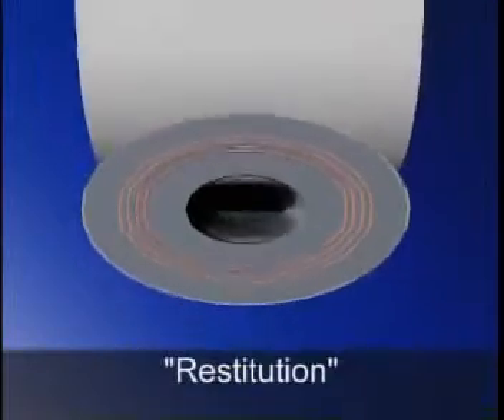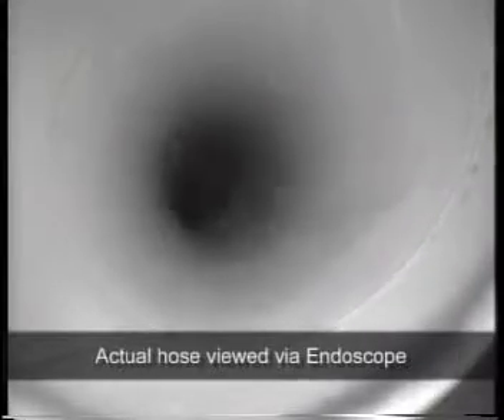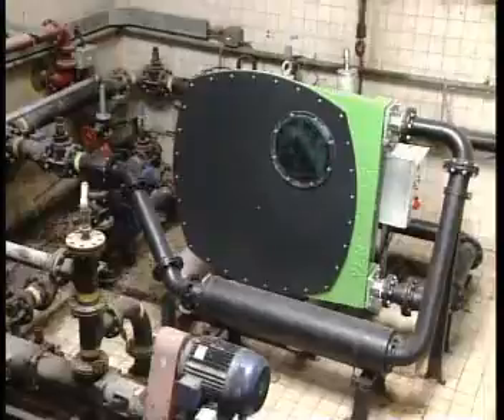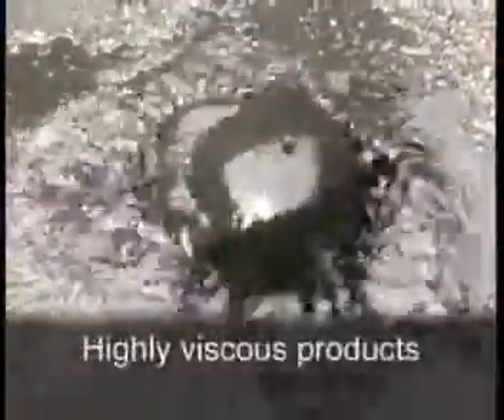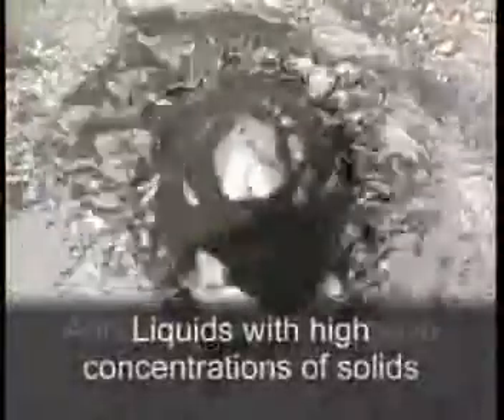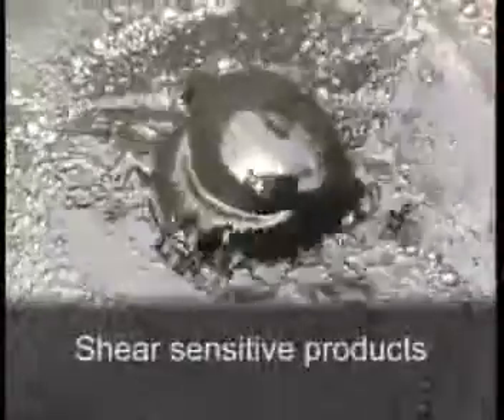After the shoe has passed, the hose returns to its original shape. This process is called restitution and it produces an almost complete vacuum that draws the product into the hose. This approach makes a peristaltic pump ideally suited to pumping highly viscous products, liquids with high concentrations of solids, abrasive or highly corrosive and shear sensitive products.